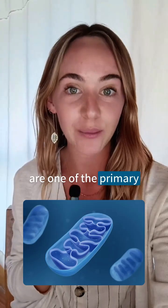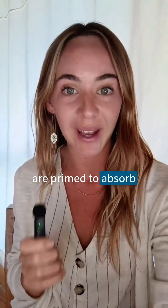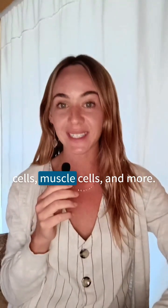The mitochondria are one of the primary absorbers of light in the body, and after a restful night's sleep, these little batteries are primed to absorb energy for the day ahead. Research shows that morning light is most effective at increasing mitochondrial activity in eye cells, skin cells, muscle cells, and more.